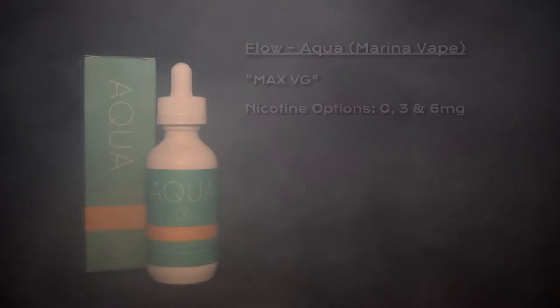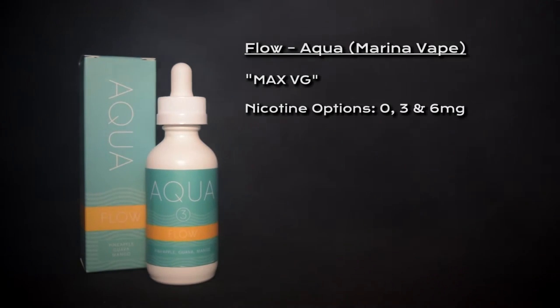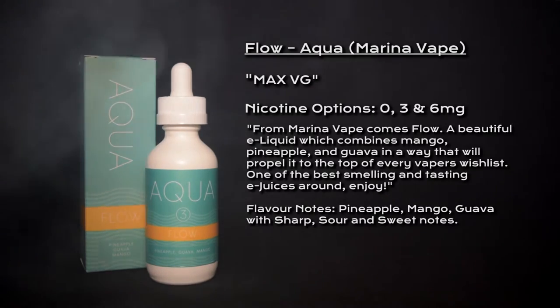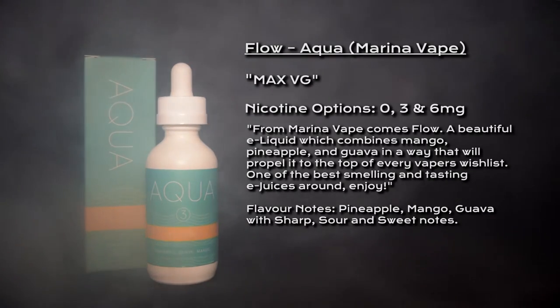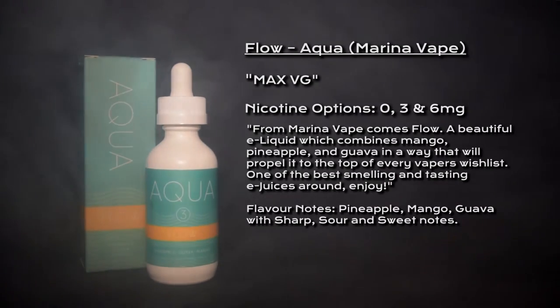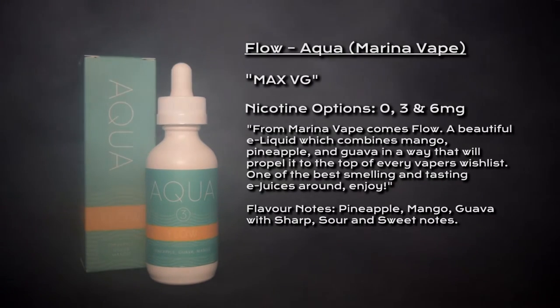What's going on vapers, welcome to my review for Flow by Aqua. Flow is classed as a max VG e-liquid, nicotine options are zero, three, and six milligrams. It's described as: from Marina Vape comes Flow, a beautiful e-liquid which combines mango, pineapple, and guava in a way that will propel it to the top of every vaper's wish list — one of the best smelling and tasting e-juices around.